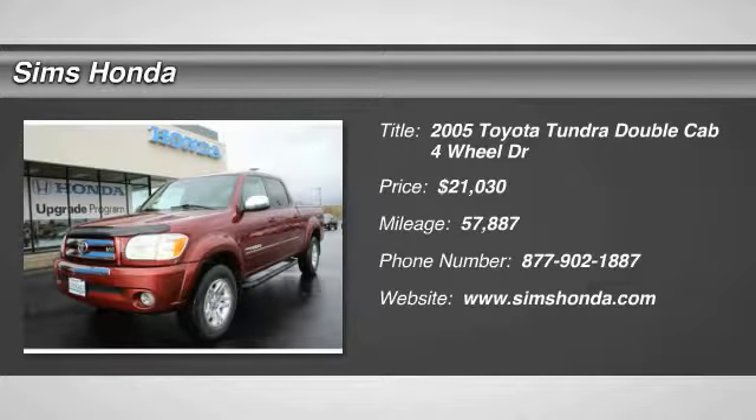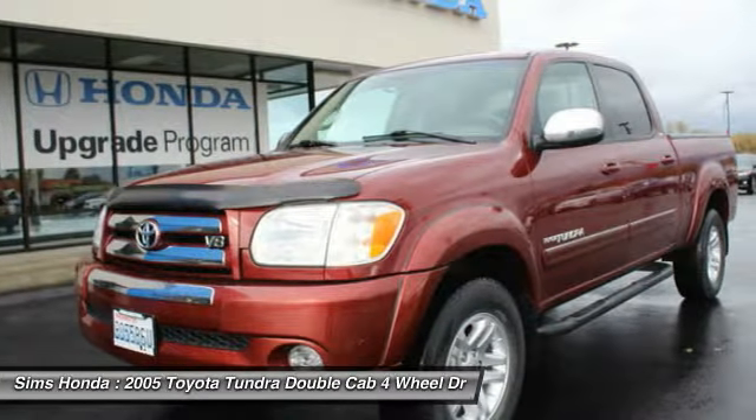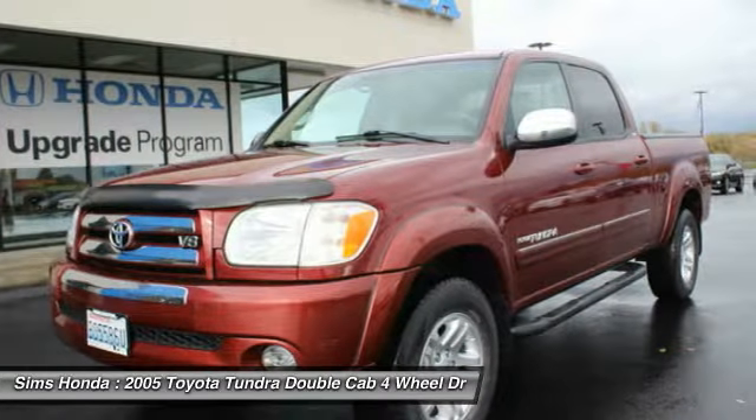The 2005 Tundra has a number of unique features useful for those using it as a work truck, including extra large door handles, a deck rail system, and an integrated tow hitch.